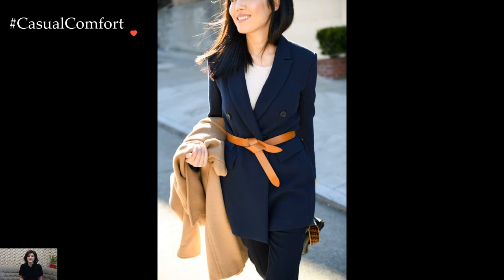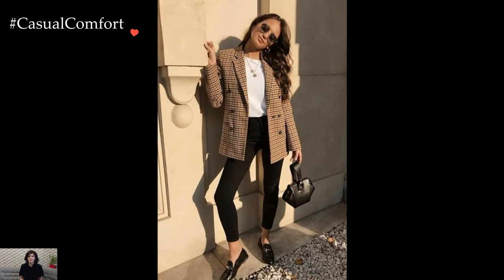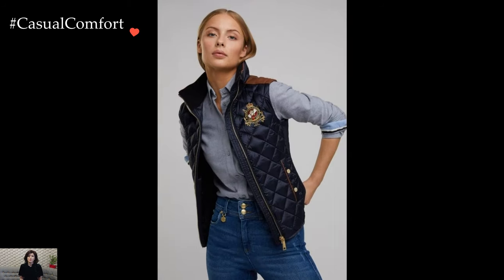In essence, an Ivy League style outfit is a masterclass in achieving a balanced, refined, and effortlessly elegant look. It's an aesthetic that transcends trends, embracing a timeless quality that reflects both academic tradition and contemporary sensibility. It's an attire that exudes confidence, sophistication, and a certain collegiate charm.